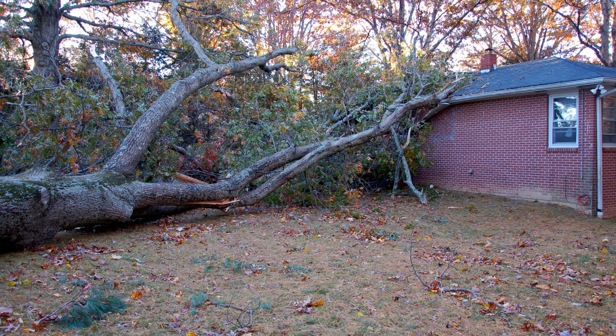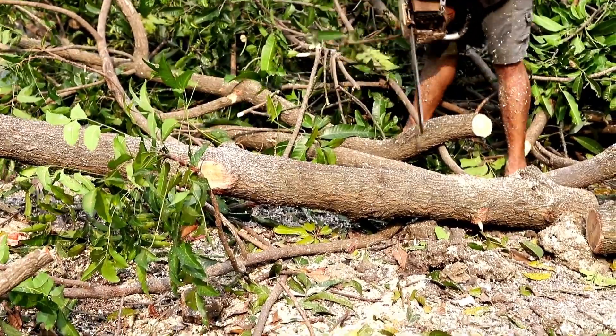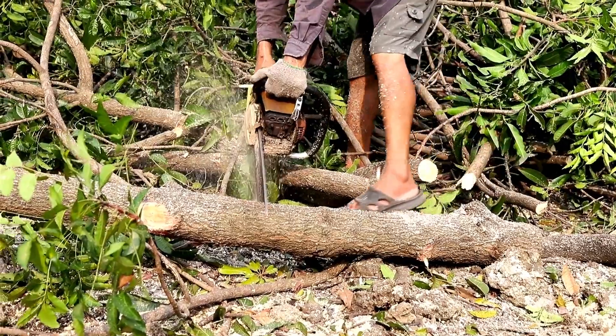A tree falling into your building could do a lot of damage, not to mention the risk of injuries to you or loved ones. So if you are worried that the one close to the house might come down during a storm, you might as well just uproot it to stay safe.